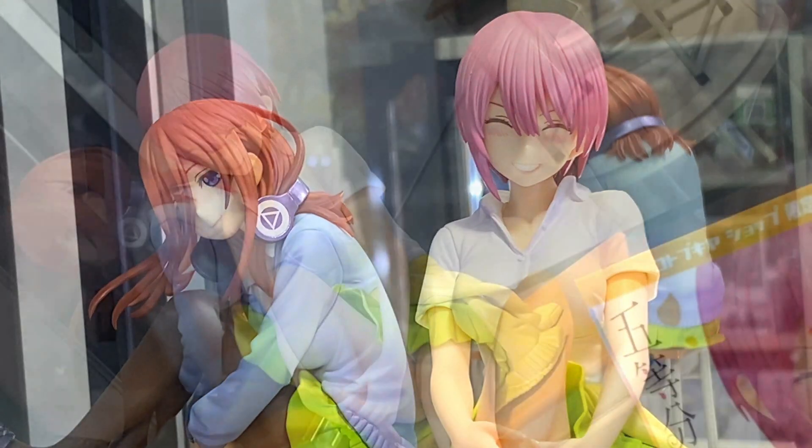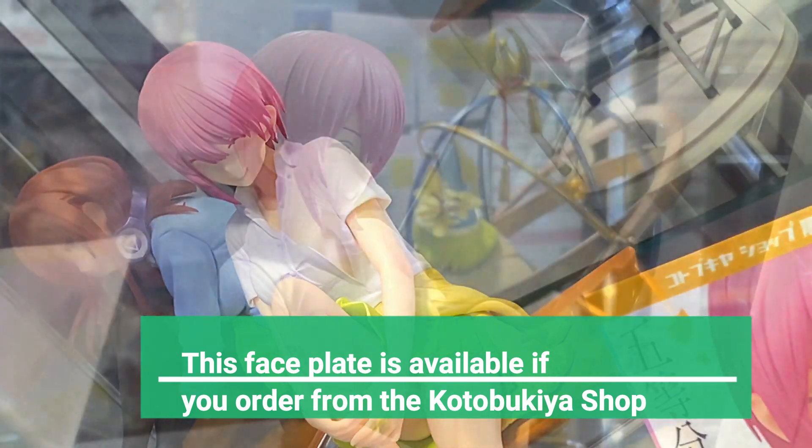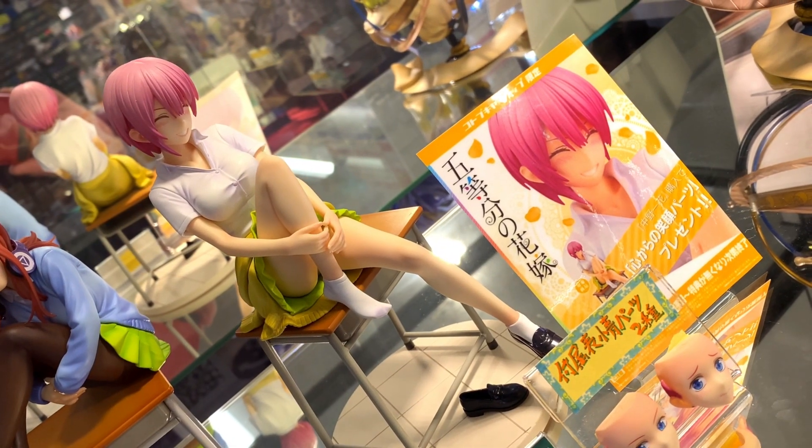She comes with a total of two faceplates. But if you order from the Kotobukiya shop, you can get an extra faceplate, which is this one with her eyes closed. So yeah, it's one benefit of ordering from the Kotobukiya shop.